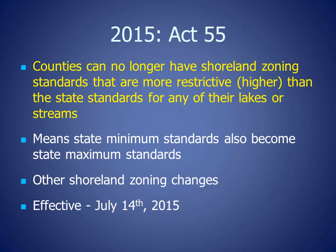In 2015, Shoreland Zoning in Wisconsin changed. The Wisconsin Legislature passed Act 55, the state budget bill, which stated counties can no longer have Shoreland Zoning Standards that are more restrictive, or higher, than state standards for any of their lakes and streams. This means that the state minimum standards also became the state maximum standards. Act 55 also included other Shoreland Zoning changes and became effective July 14, 2015.